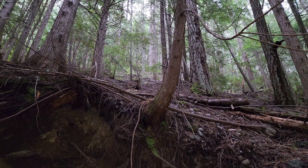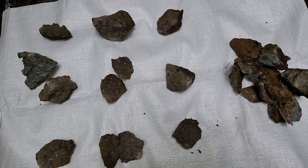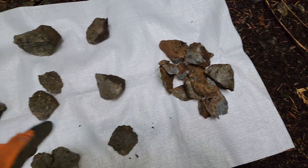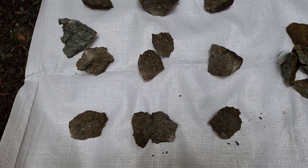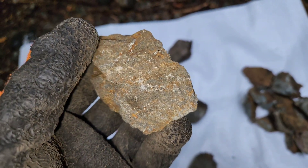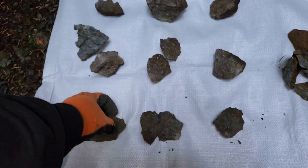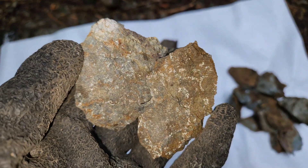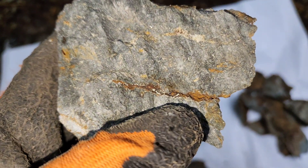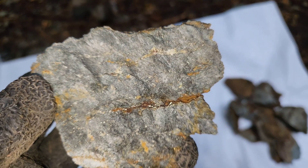We actually went inside the adit a little bit and we found a mineralized area, so we took a sample from inside the adit and we also took a sample from the dump material. Pretty similar — a little bit more mineralized in some of the adit material. But this is essentially what you see: a combination of pyrite, pyrrhotite, and on occasion you see chalcopyrite, but the majority is pyrite and pyrrhotite.